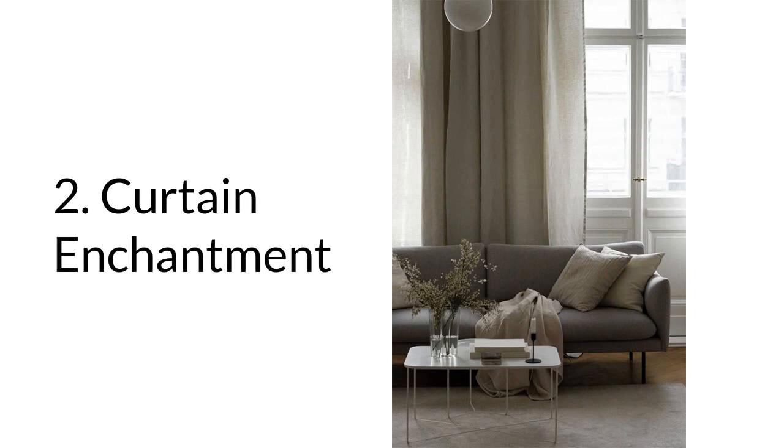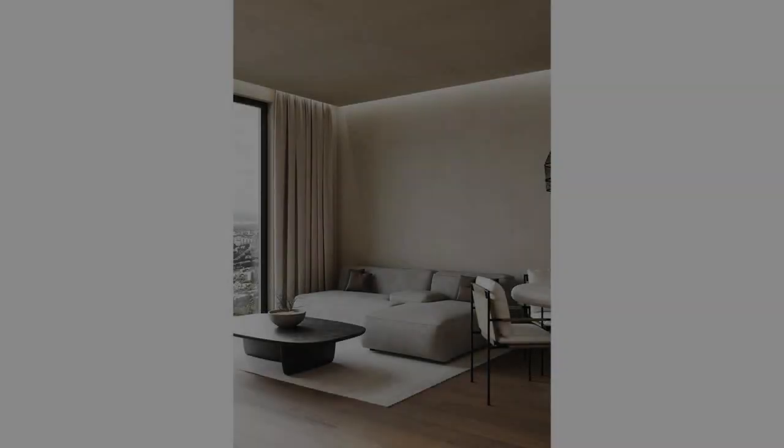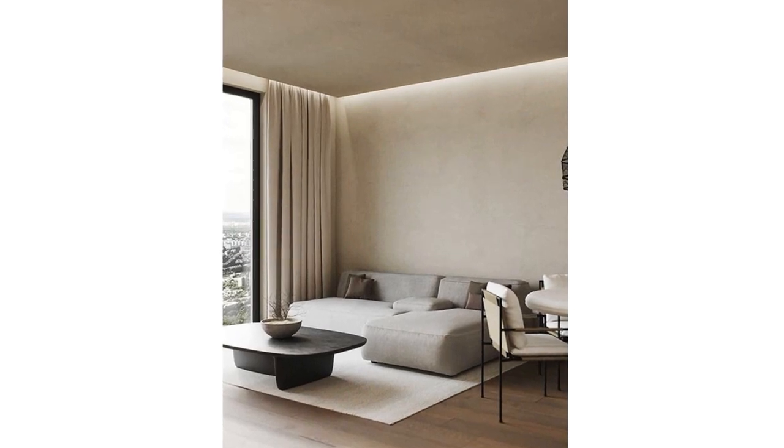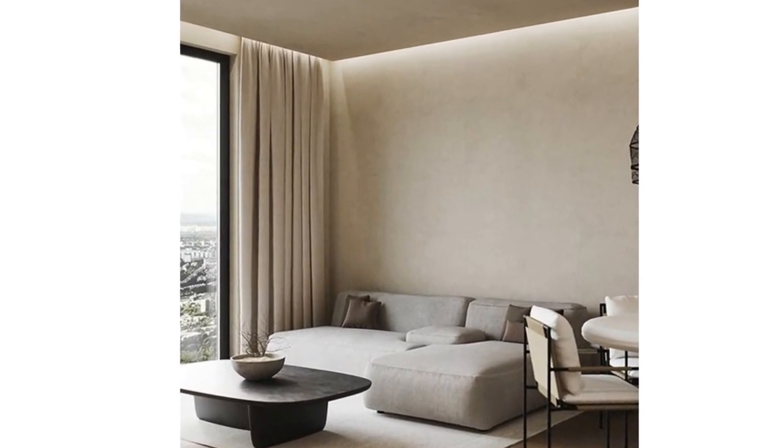Number two: curtain enchantment. Next up, curtains. Don't underestimate the impact of curtains and window drapes. They add privacy and create a sense of comfort and warmth. Choosing curtains that match your style and letting them drape elegantly instantly makes your apartment feel like a true home.